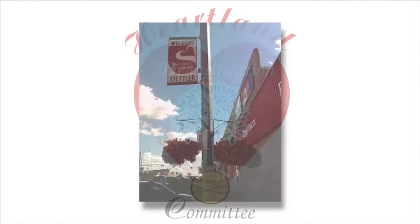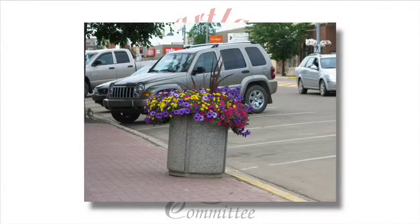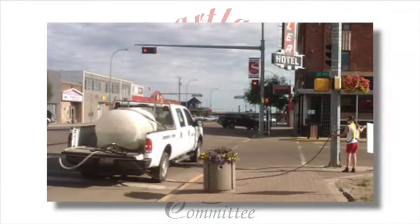Most of the public floral displays in town come from annual planters and baskets. Over a hundred stunning planters and baskets are maintained throughout the summer with daily watering. The planters and baskets are purchased and maintained by park staff, but a water truck is donated by a local business every year.